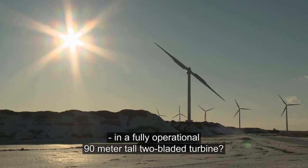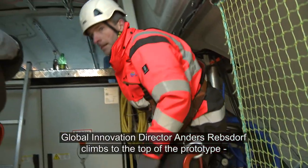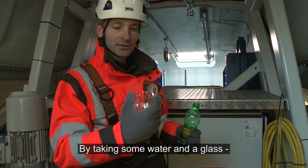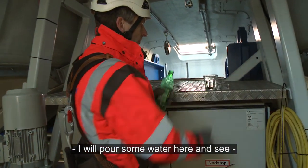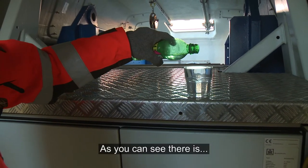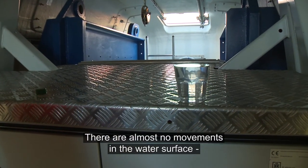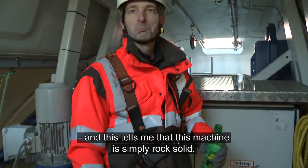But what about stability in a fully operational 90-meter tall two-bladed turbine? Global Innovation Director Anders Rebstoff climbs to the top of the prototype to perform a simple test. By taking some water and a glass, I would like to pour some water here and see the dynamic of this glass of water. And as you can see, there is almost no movement in the water surface — this machine is simply rock solid.